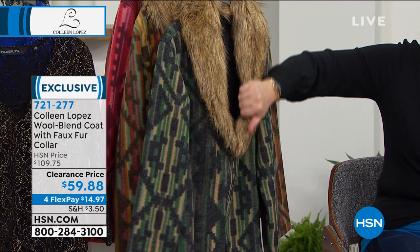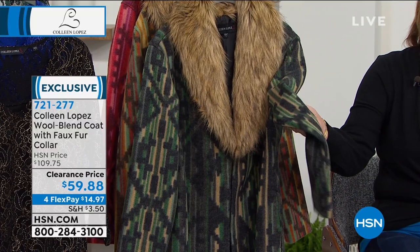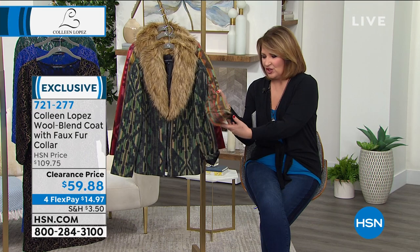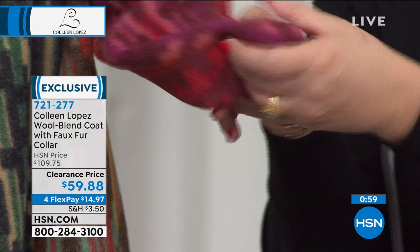It's pretty on TV — it's even better in person. When you get it home and touch it and feel it, it's a wool blend but it's not scratchy at all. It's warm, and it's all dyed-to-match lining. If you're choosing black, it'll have a black lining. If you're choosing the chocolate, it'll have a chocolate lining. If you choose the wine color, it'll have that wine-colored lining.